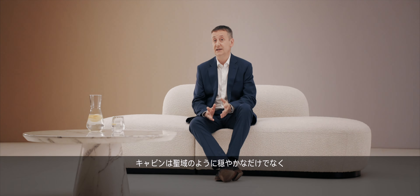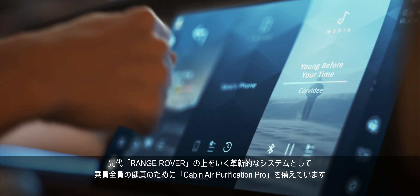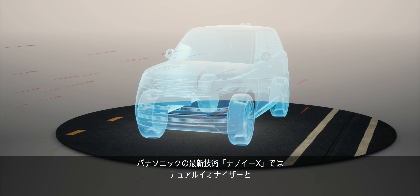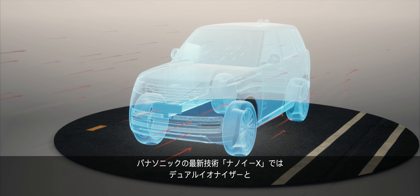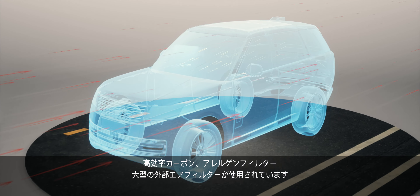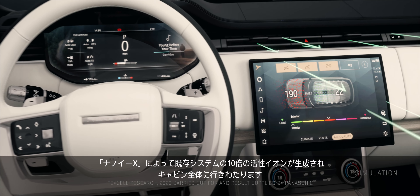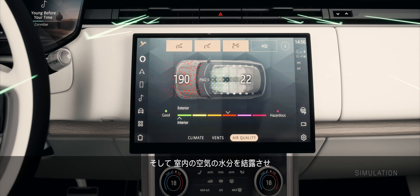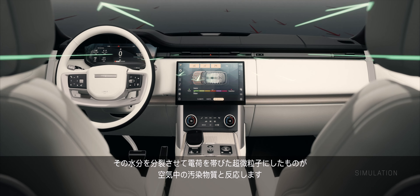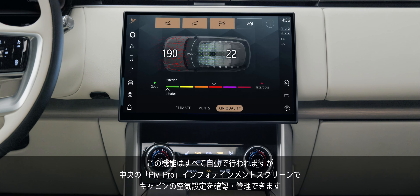The sanctuary of the cabin is not just about hushed refinement. Our pioneering cabin air purification pro system goes beyond any previous Range Rover for the wellbeing of all occupants. It includes Panasonic's latest Nano EX technology, employing dual ionizers, plus a high efficiency carbon and allergen filter and a large external air filter. Nano EX ionization has 10 times the number of active ions of our existing system and serves the whole cabin, condensing moisture from the cabin air and breaking it into tiny electrically charged particles that react with airborne contaminants. All of this happens automatically, and you can check and manage your cabin air settings through the central PIVI Pro infotainment screen.